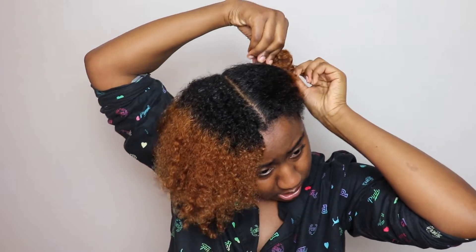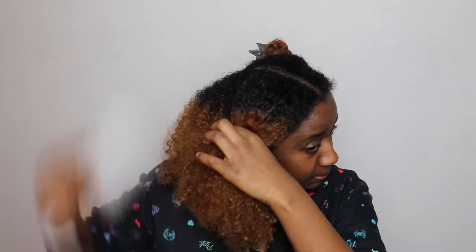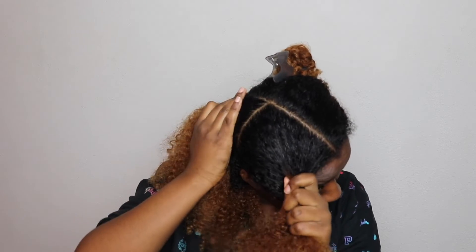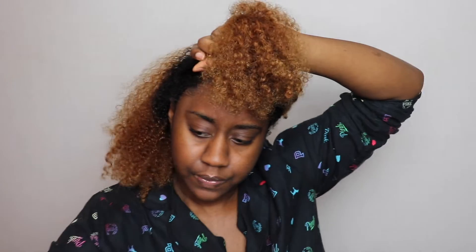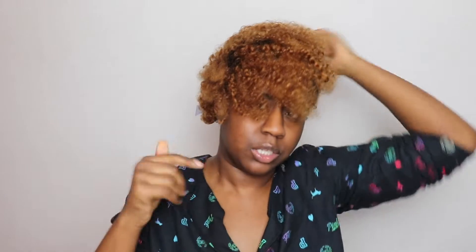I'm gonna work one section at a time, section by section. So 2019 was an interesting but pretty good year — a lot of good things happened. I'm gonna put this part up first, cornrow a few braids at the front. I'm just trying to do something cute because New Year's Eve is tomorrow — the day this uploads will probably be New Year's Eve.